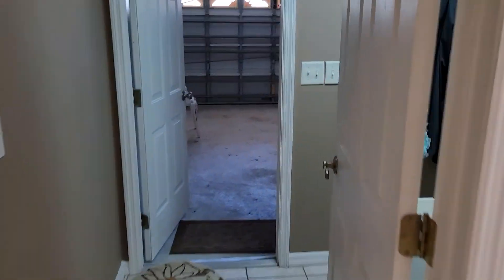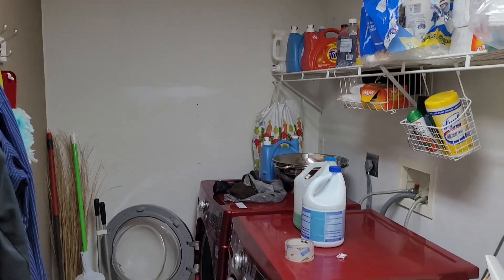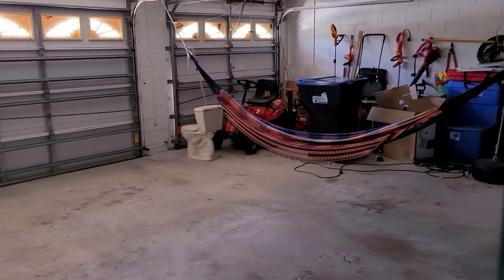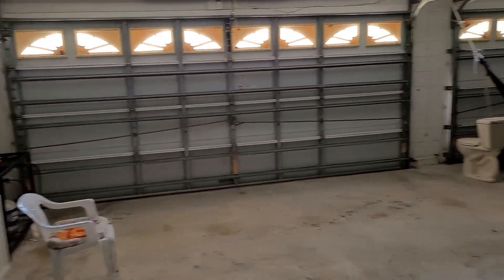So the three-car garage — nowadays a two-car garage you put two cars in, but you could put three in there. The roof is one year old. Three-car garage.